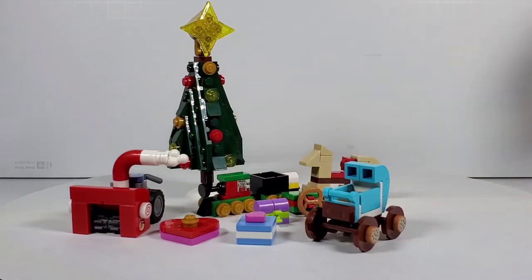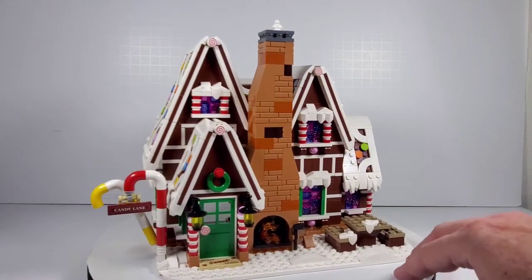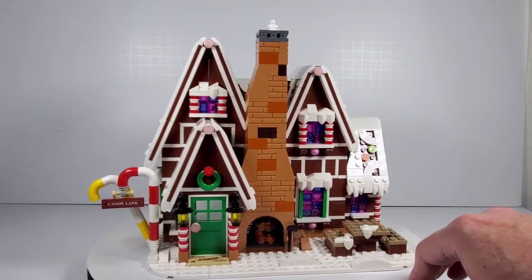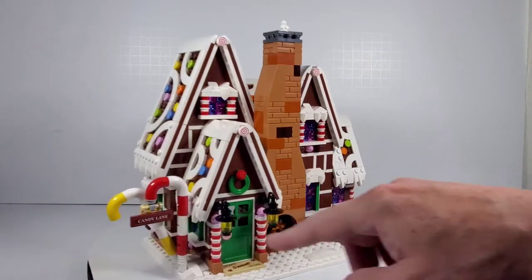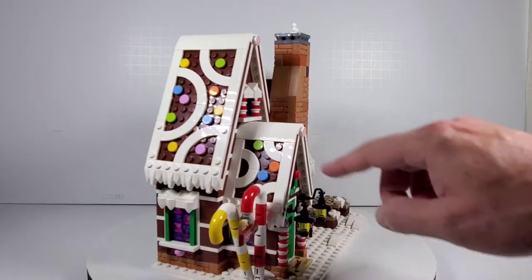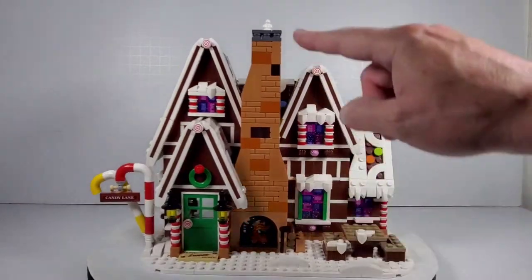Here is the gingerbread house all complete, and this thing was so fun to build. Anytime you build stuff like this it's just really, really fun — just building all the details. It had some interesting building techniques in the way these roof pieces go together. I love the candy canes on the side, the striping on the door, and the little lamps on the front porch. It really does look like it's made of gingerbread and frosting. I also love all the different texturing going on on this chimney.